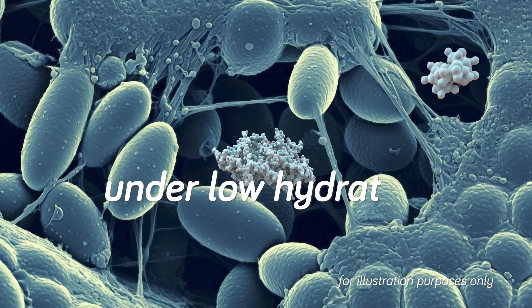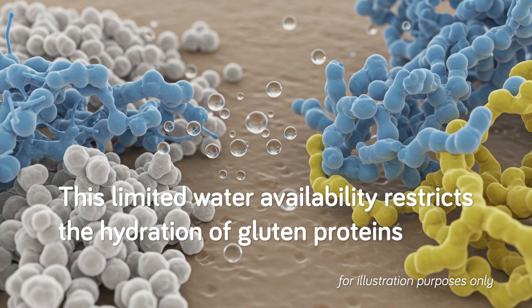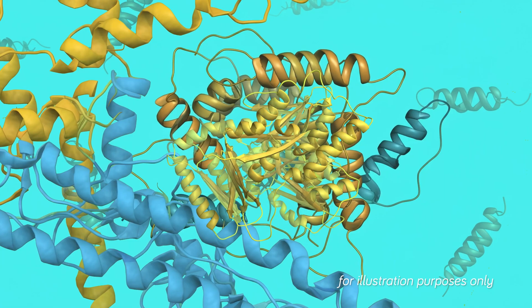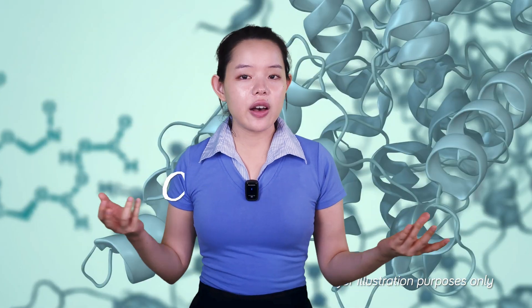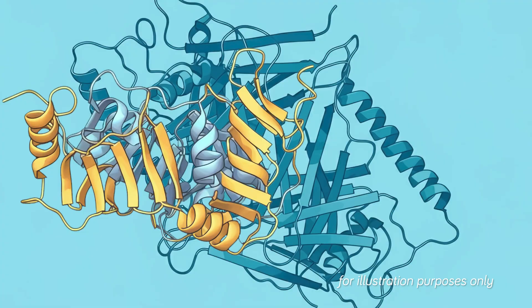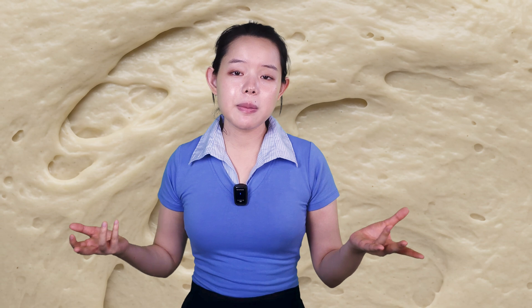High-hydration breads typically have an open and airy texture, and with proper baking they can also develop a crispy crust. Conversely, under low hydration, competition for water between starch and gluten proteins intensifies, potentially hindering gluten development. This limited water availability restricts the hydration of gluten proteins, affecting their mobility and interactions, leading to a weaker and less cohesive dough. Lower hydration levels can influence both the depolymerization and re-polymerization of GMP during mixing, and can also influence the secondary structure of gluten proteins, altering the balance between alpha helices and beta sheets. Under low hydration, reduced hydrogen bonding might lead to a less ordered secondary structure, potentially impacting gluten network development.